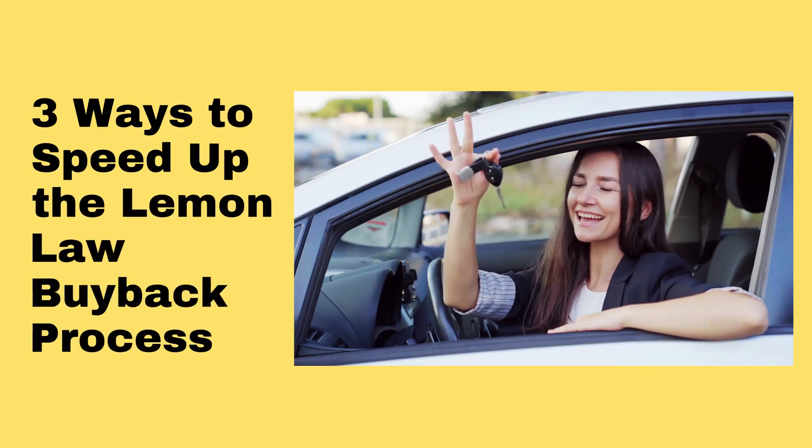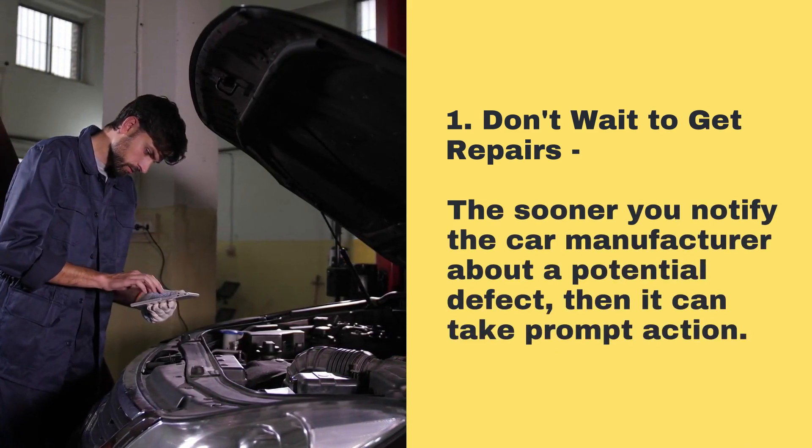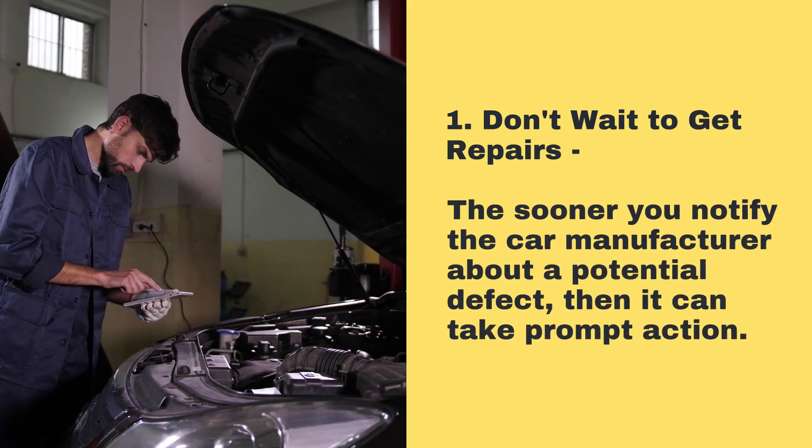Three ways to speed up the Lemon Law buyback process. 1. Don't wait to get repairs — the sooner you notify the car manufacturer about a potential defect, the sooner it can take prompt action.